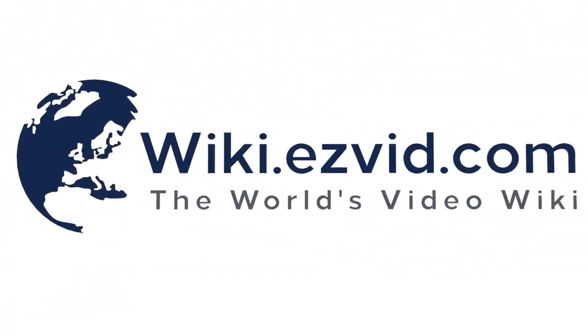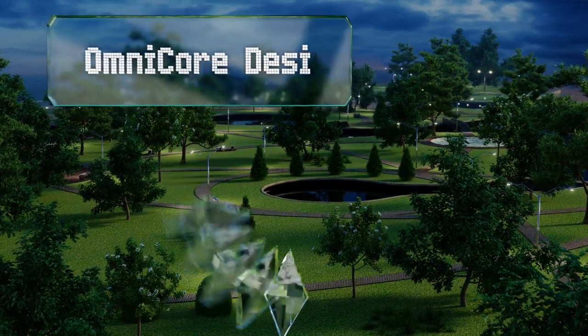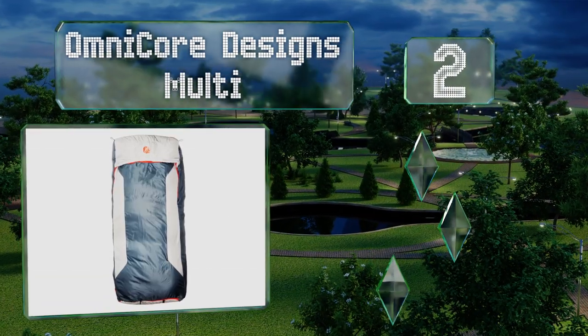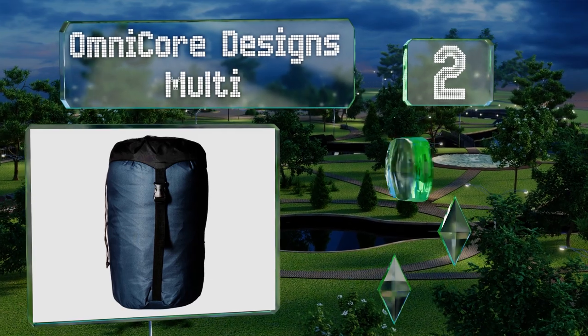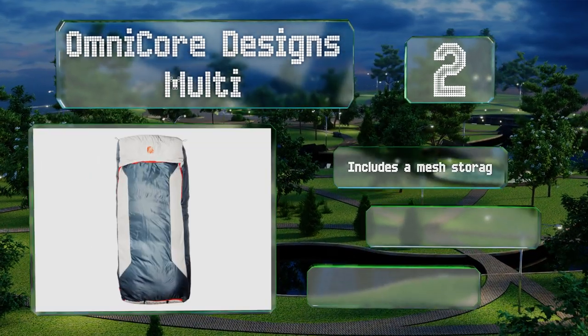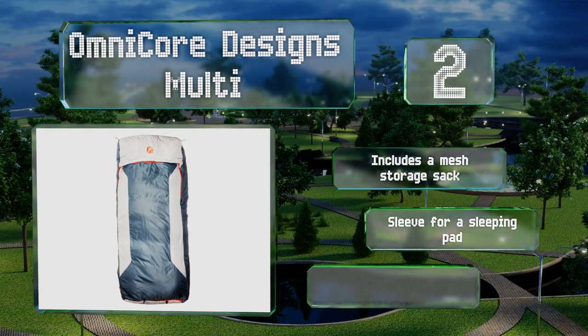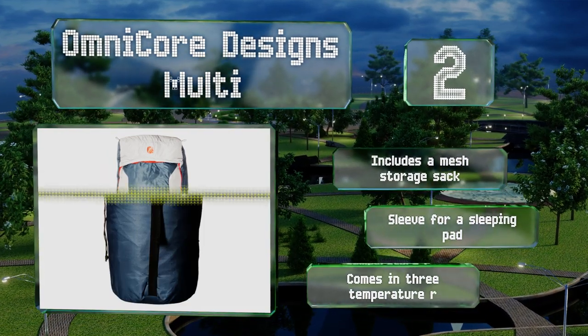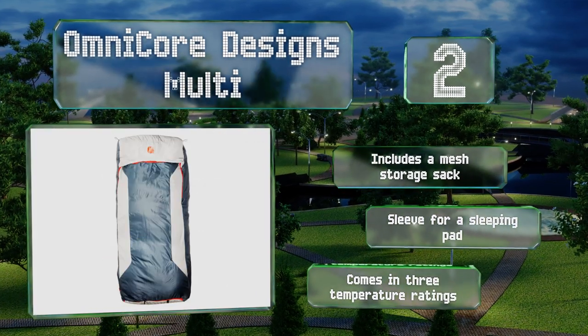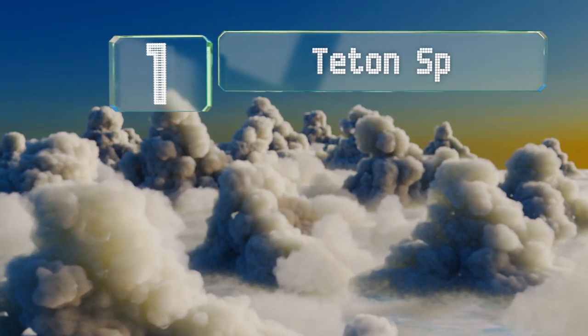At number two, the Omnicore Designs Multi is available in a double wide at a price that won't break the bank, making it an incredible value. Everyone knows one of the best ways to maintain body heat is to snuggle up, and this one's perfect for a couple's camping trip. It includes a mesh storage sack, a sleeve for a sleeping pad, and comes in three temperature ratings.